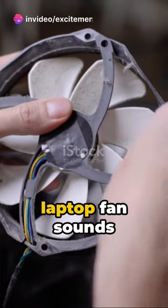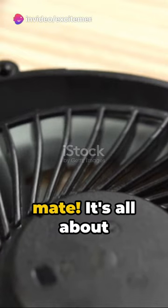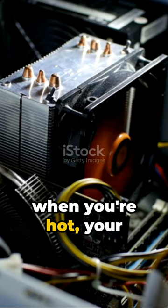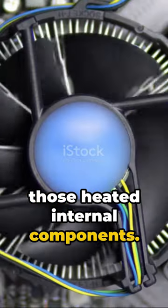Crikey. Ever wondered why your laptop fan sounds like a didgeridoo? It's not trying to play you a tune, mate. It's all about keeping cool.